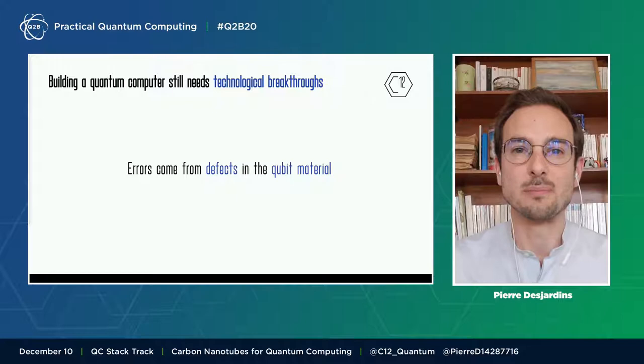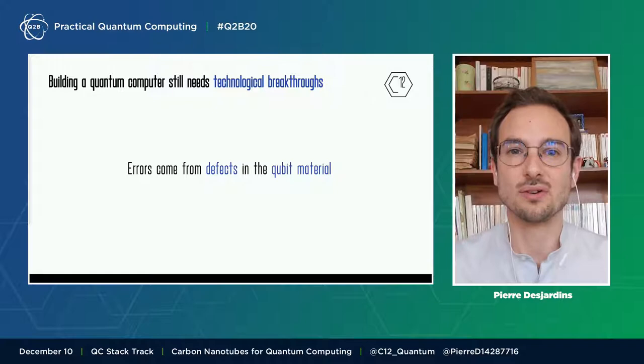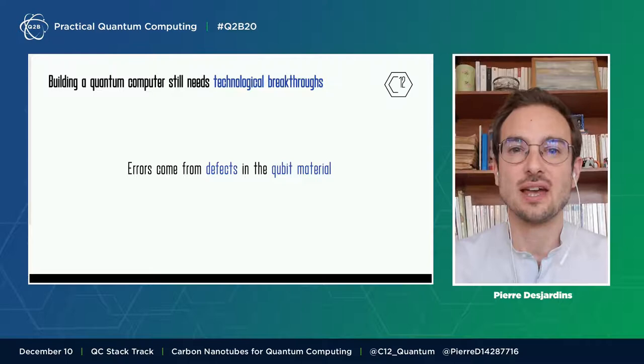At C12, we are tackling the error problem at its roots. We have selected the most minimal material for the qubits. After 10 years of research, a group at Ecole Normale Supérieure has discovered how carbon nanotube extraordinary properties can turn them into the magic material everyone was looking for.